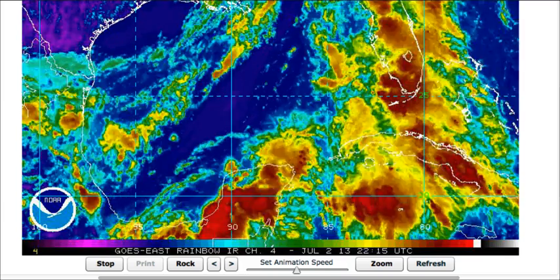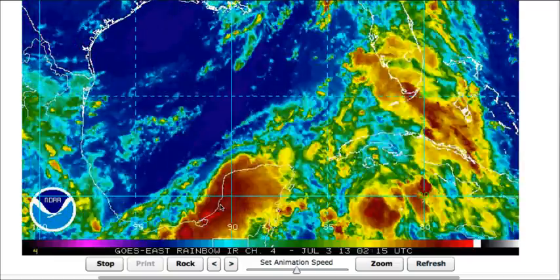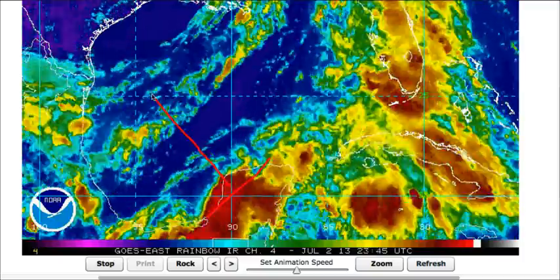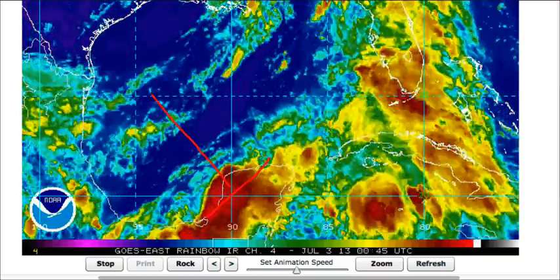Here's the satellite imagery of the system. You can see it's not organized at all at the moment — it's got plenty of moisture and convection associated with it. And again, this trough is going to continue to move towards the west-northwest, and we'll show you what the latest computer models are showing.